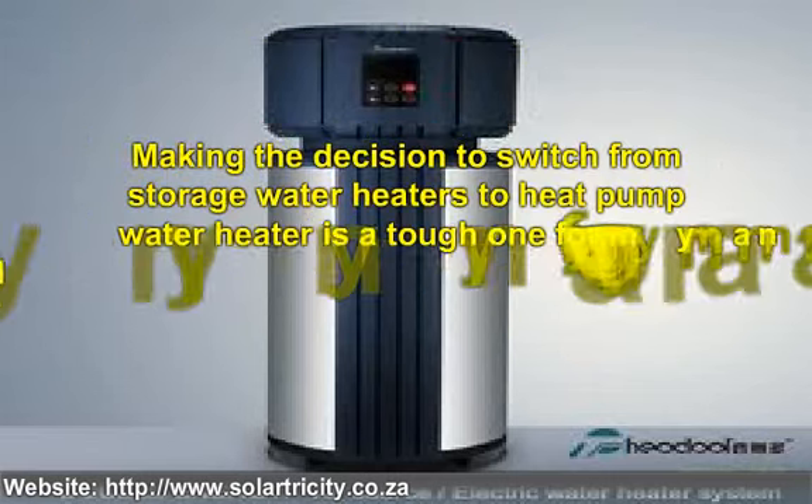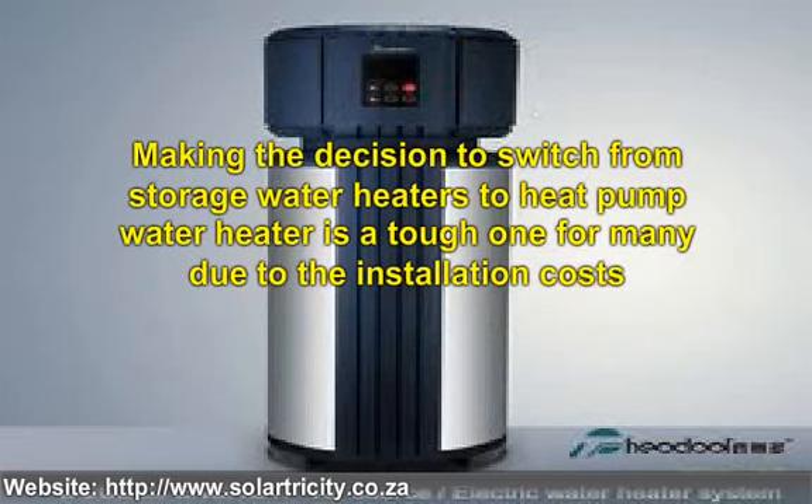Making the switch from one water heater to another may seem intimidating, but armed with knowledge, you can make an educated decision that will save you tons of money in the long run.